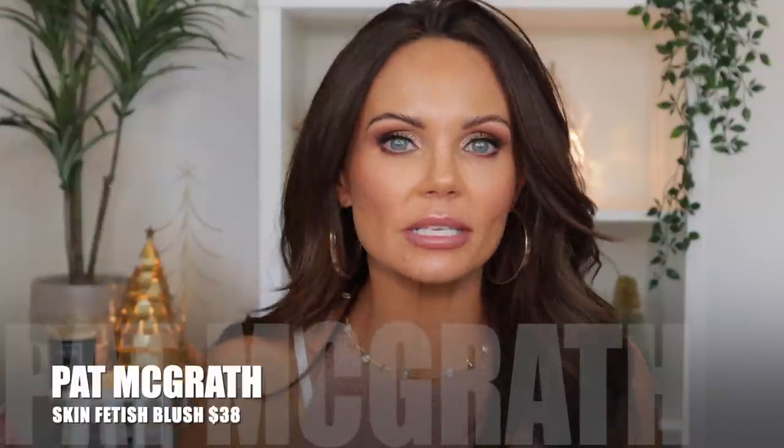Let's talk about the Pat McGrath blushes. I have two singles: Nude Venus and Divine Rose. She launched a beautiful, beautiful formula — the softest kind of satin blush that just melts into the skin. It doesn't really feel like powder; it doesn't have a lot of kick-up or dust. It just melts into the skin in the most beautiful way. Mother Pat did not disappoint on her blushes — she did a fantastic job. Now I'm really excited for her bronzers.